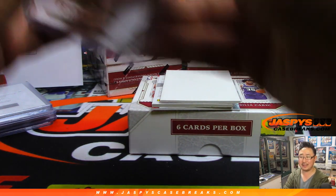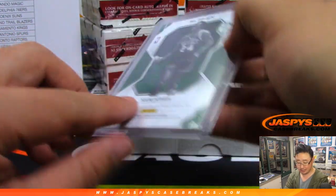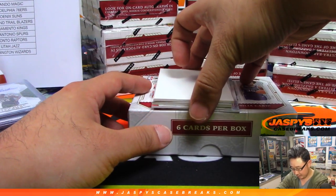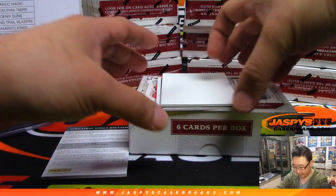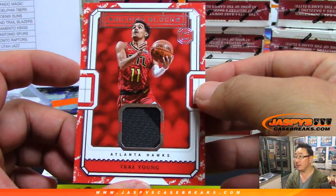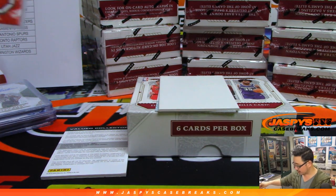I feel like Sexton has been playing pretty well. It's been a solid rookie class — a couple big names like Luka Doncic, big superstars like that, and Trey Young. Speaking of Trey Young, there he is — Building Blocks Relic — and that is for Jim Gray and the Hawks.